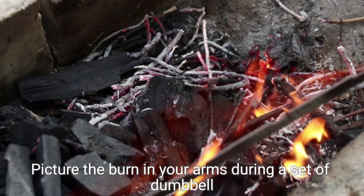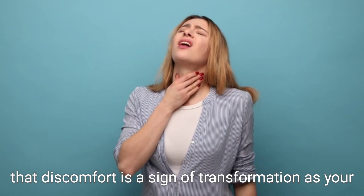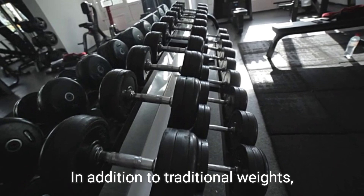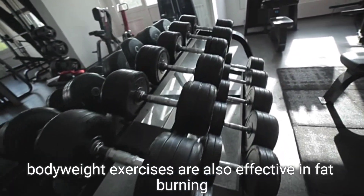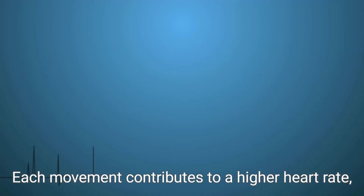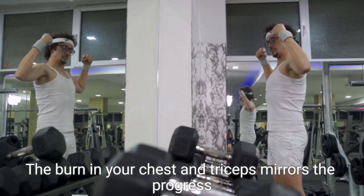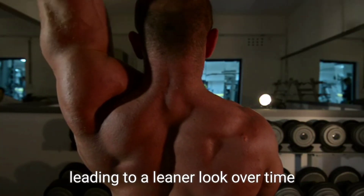Picture the burn in your arms during a set of dumbbell curls. That discomfort is a sign of transformation as your body adjusts and becomes more efficient at burning fat. In addition to traditional weights, body weight exercises are also effective in fat burning. Think of push-ups, pull-ups, and tricep dips as they sculpt your arms and shoulders while incinerating calories. Each movement contributes to a higher heart rate, coaxing your body into a prime fat burning zone. The burn in your chest and triceps mirrors the progress you make as your upper body strength grows, leading to a leaner look over time.